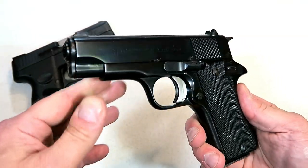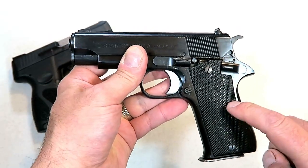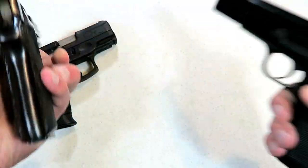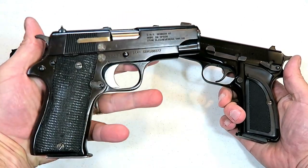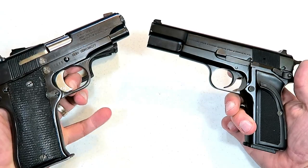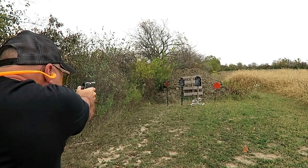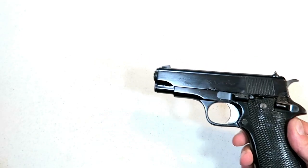I've got another budget choice going in a different direction — the Star BM9. All-steel frame. I consider this a baby Browning Hi-Power. Just look at them side by side — they look alike. This looks like a subcompact Browning Hi-Power with the exception of the trigger design. The way it field strips is the same, and in my opinion it shoots as accurate as the Browning Hi-Power.